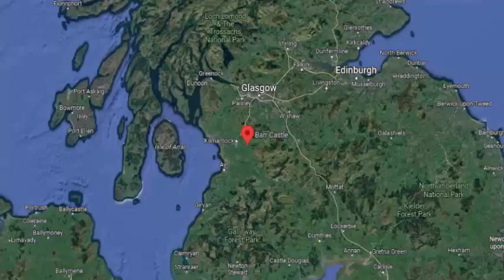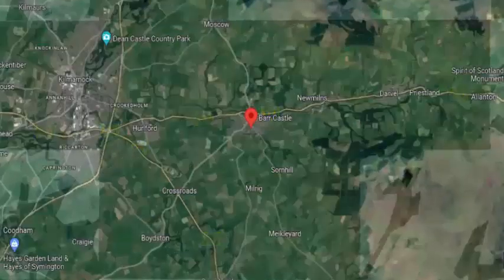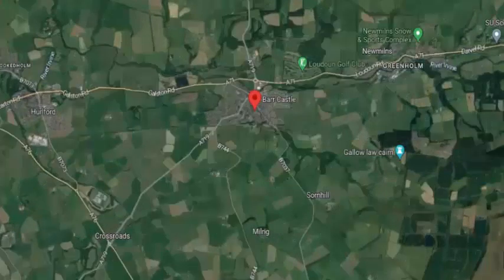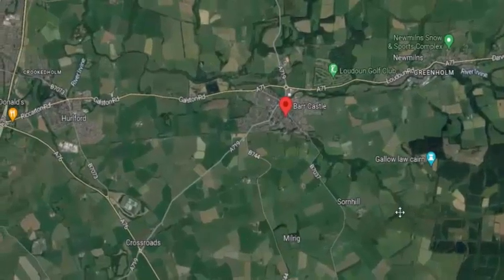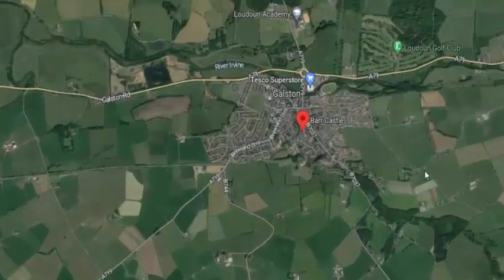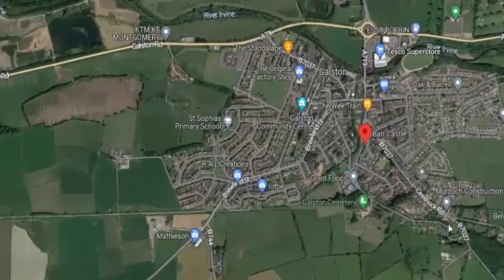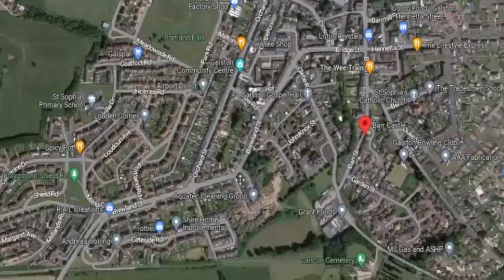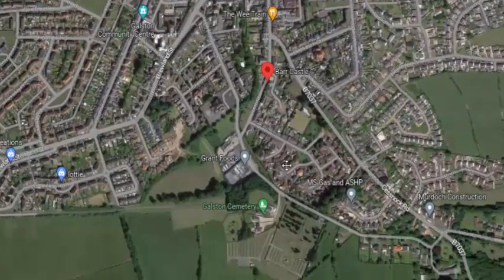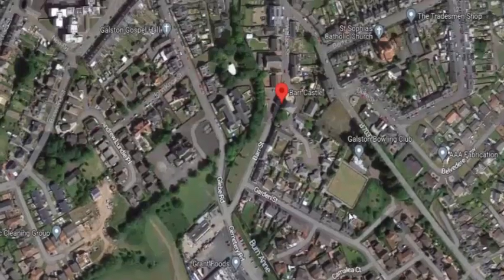Welcome to Scotland's Hidden History. Today we'll be looking at a place called Bar Castle in Galston, Ayrshire. But it's not just Bar Castle we look at — it's the area in general. What I hope to point out with this video, as we examine it, is why Bar Castle sits where it sits.